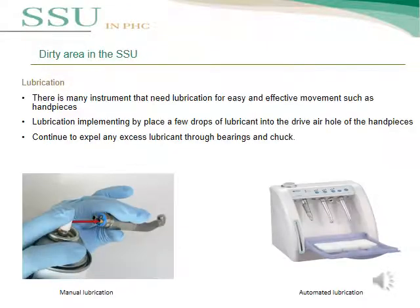Many instruments need to be lubricated for easy and effective movement, such as handpieces. Lubrication is implemented by placing a few drops of lubricant into the drive air hole of the handpiece, then expelling any excess lubricant through the bearings and chuck. There are two types of lubrication: manual lubrication and automated lubrication.